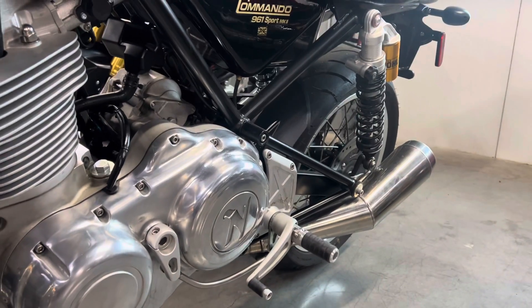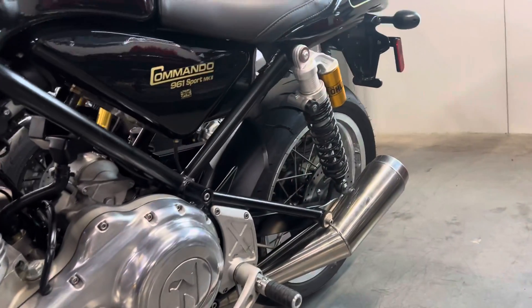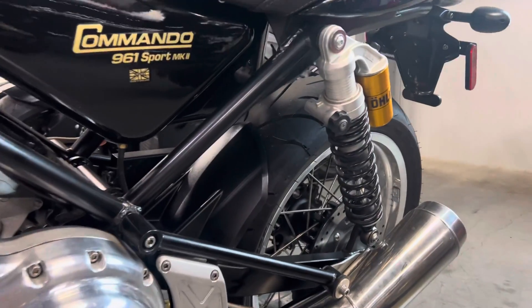We have a little rule here where we can't fire up bikes inside, which seems a little crazy, and I can't take it outside because it's currently snowing. But I have heard her and she sounds quite nice — a little bit of that earthy tone, lower notes.